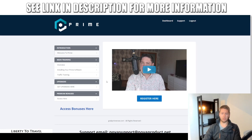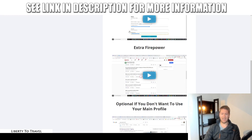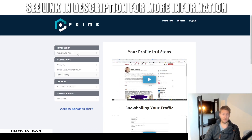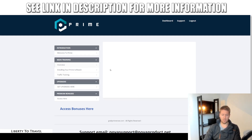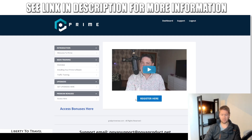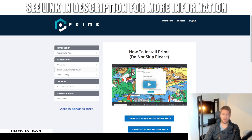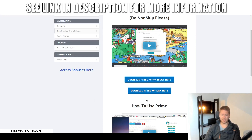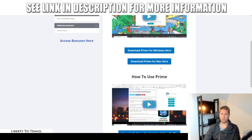Now let's jump into the members area for Prime. There is not a lot of training inside the members area because it's really just how to set up the software, how to set up your Quora profile the right way, and then how to use the software with your Quora profile to get traffic. Inside the members area you'll find a welcome video by Robin Palmer, an invitation to join a webinar from one of Robin's partners, and an overview of what the software is and how it works. There's also an instruction video on how to install the software, which is available for both Windows and Mac. Note that this will not work on phones — you do need a desktop or laptop computer.